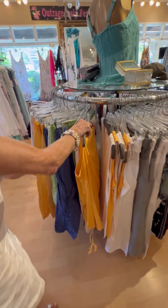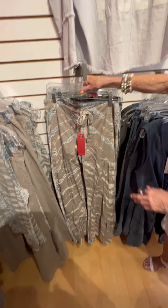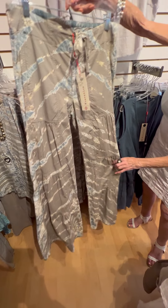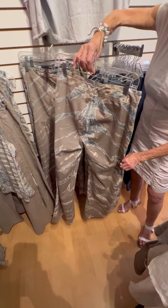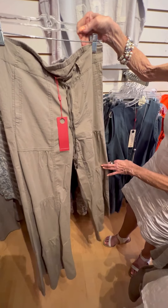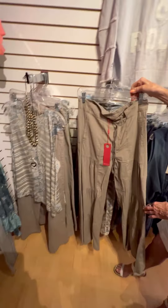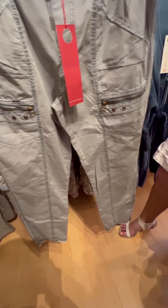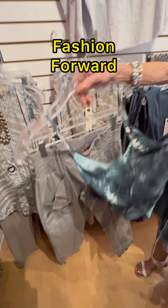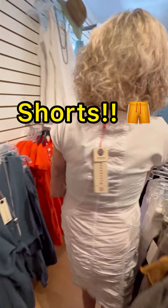Over here are fun, funky long pants that have layers on them — they're really fun. These pants come in the same style but in a solid color. And these pants paired with one of the tops I showed you earlier are really cute and really fashion forward. We also have a whole line from XCVI of shorts.